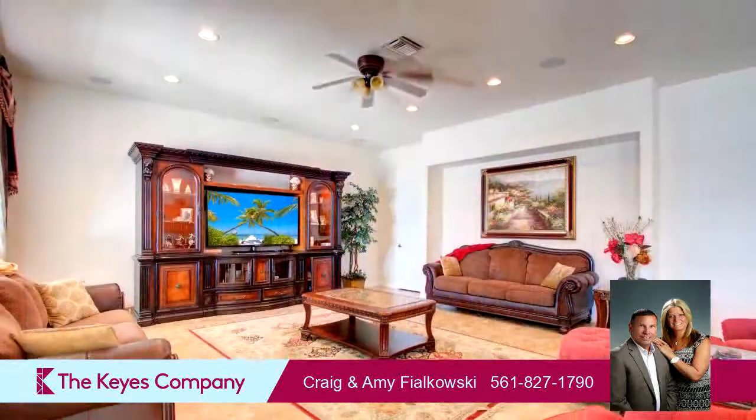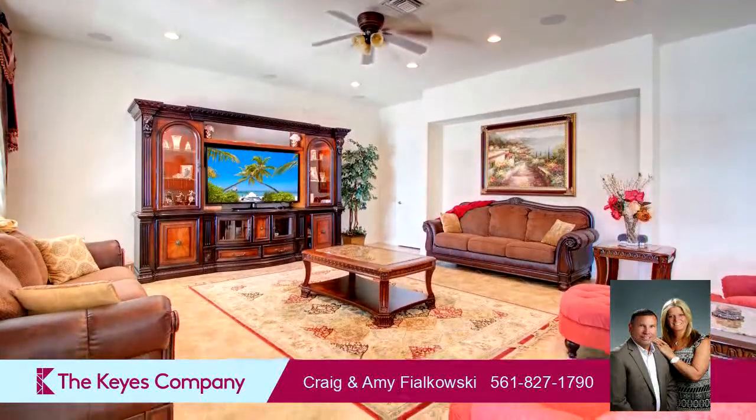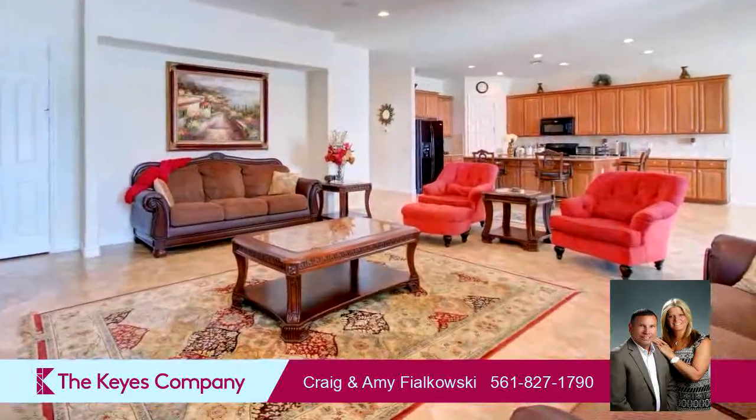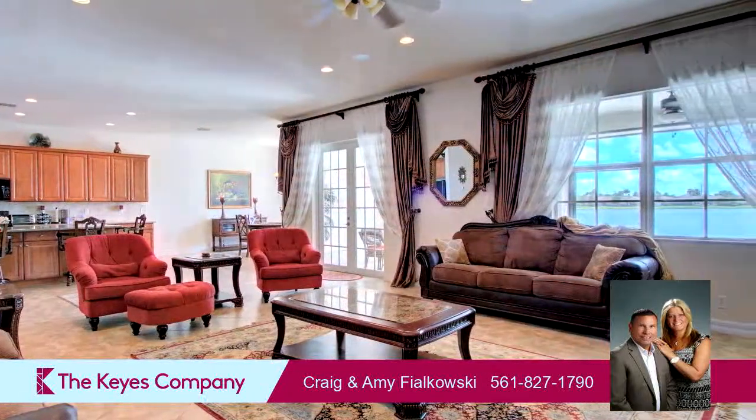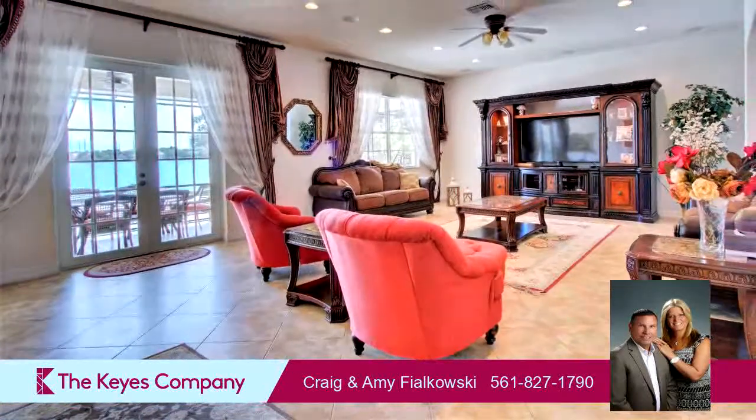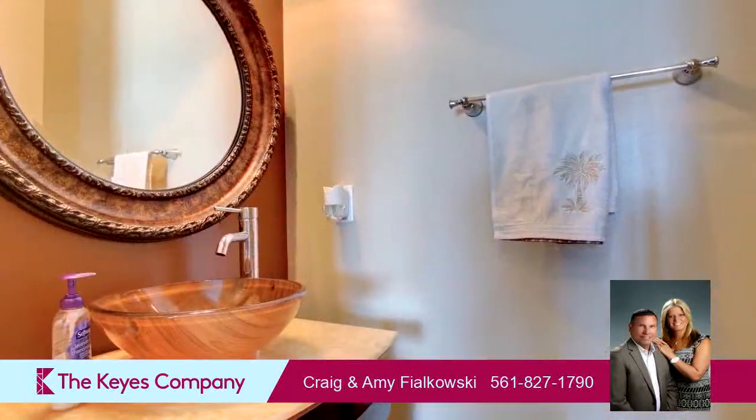Community amenities include a swimming pool, a tennis facility, a community clubhouse, a bicycle or walking path, a golf course nearby, and a gated community. The approximate square footage is 3,497 square feet.